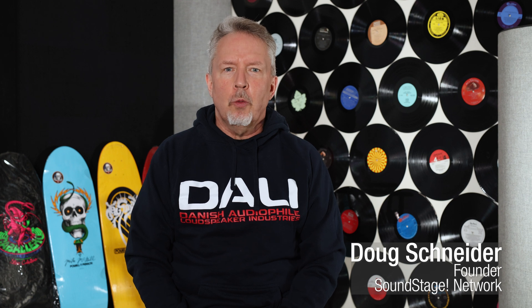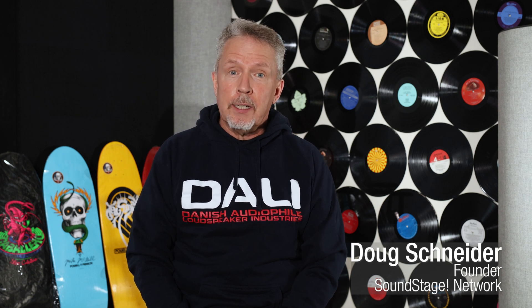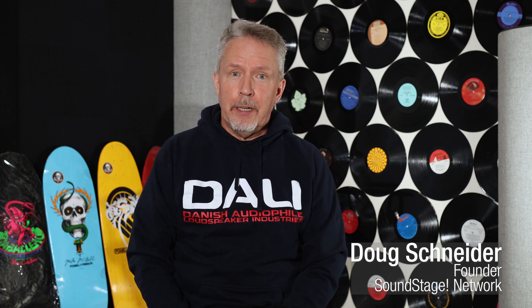Hi, this is Doug Schneider. Welcome back to Real Hi-Fi. As I said in a previous episode, I've been traveling quite a bit. One of the places I went to was Denmark, and when I went to Denmark, I went to DALI — Danish Audiophile Loudspeaker Industries — now one of the largest loudspeaker manufacturers in the world. But despite DALI being pretty big, it still feels kind of small in that you can get all the nitty-gritty details from them — details important to consumers buying hi-fi speakers.